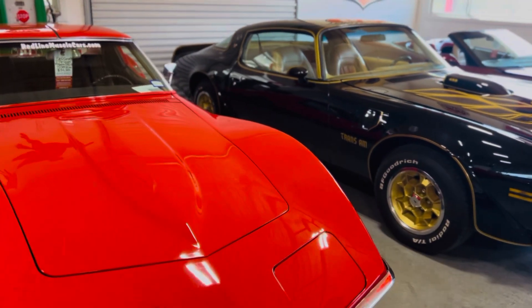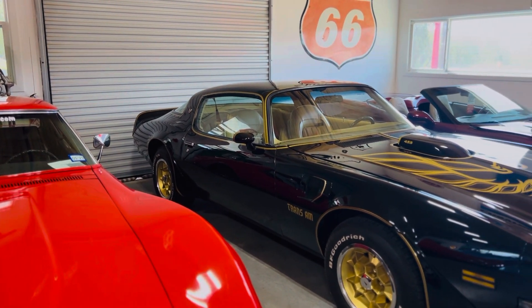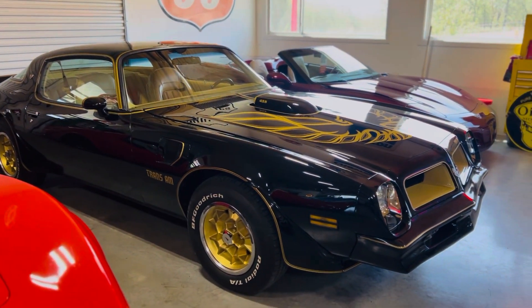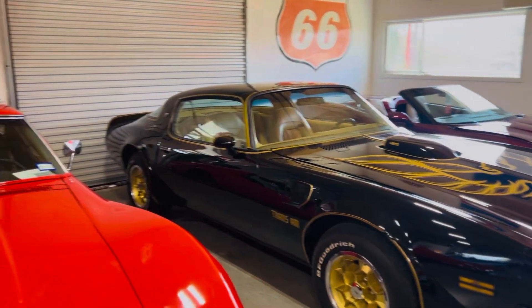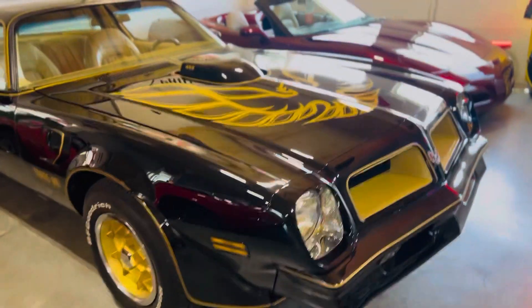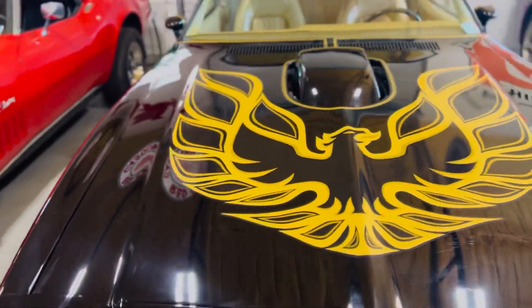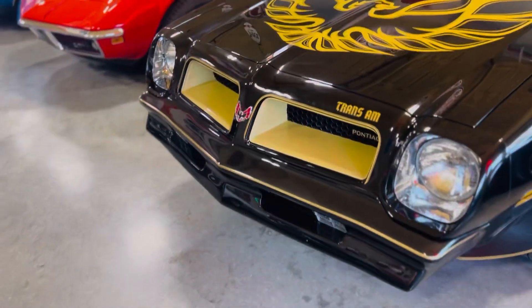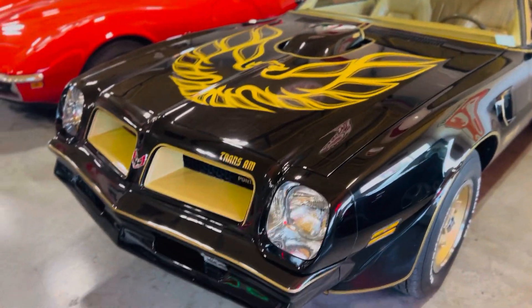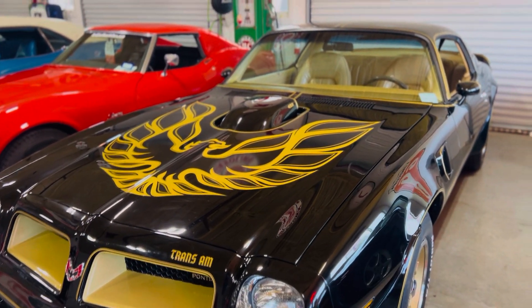This is our 76 455 Trans Am — a real-deal, one of 7,500 455 four-speed Trans Ams. This car has ice-cold air, power steering, power disc brakes, and power windows. Runs and drives excellent — come get it, drive it home. You'll be the only one at the coffee shop in the morning with a 76 455 Trans Am. This is the last year for the legendary car with the 455, and this one is numbers matching in factory black.